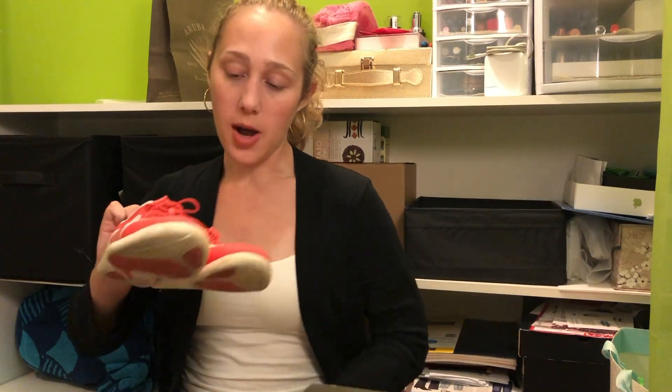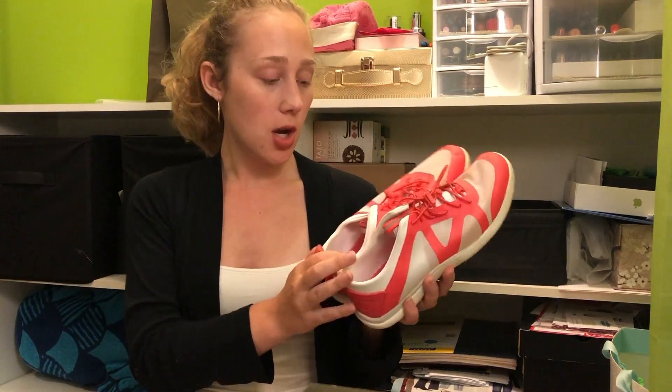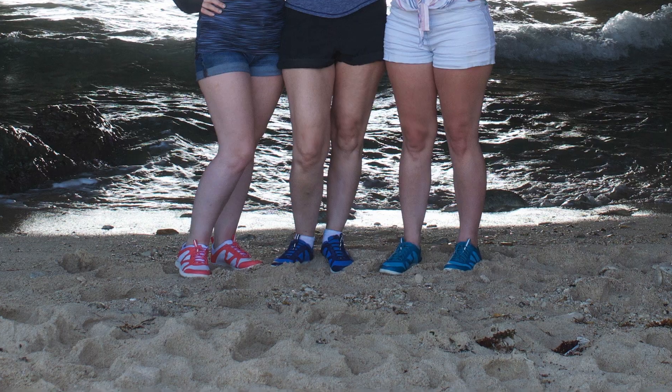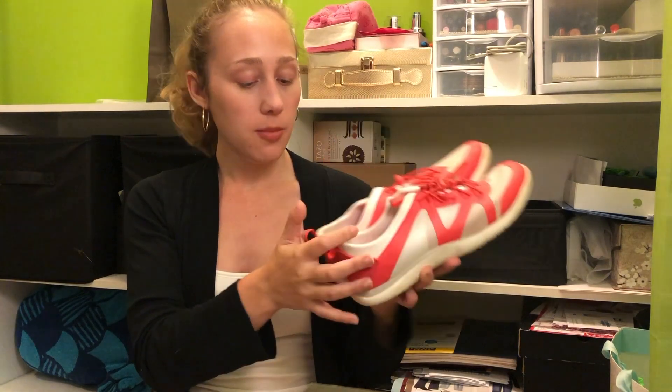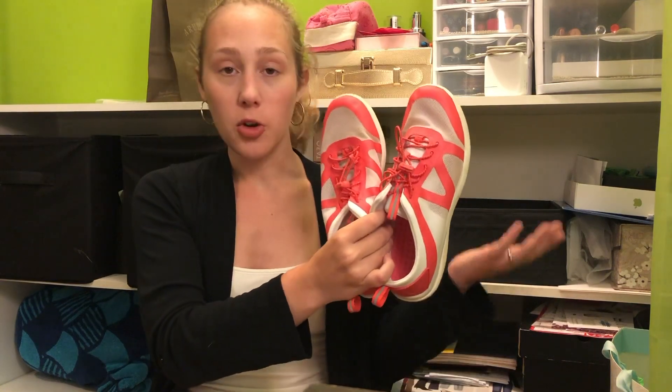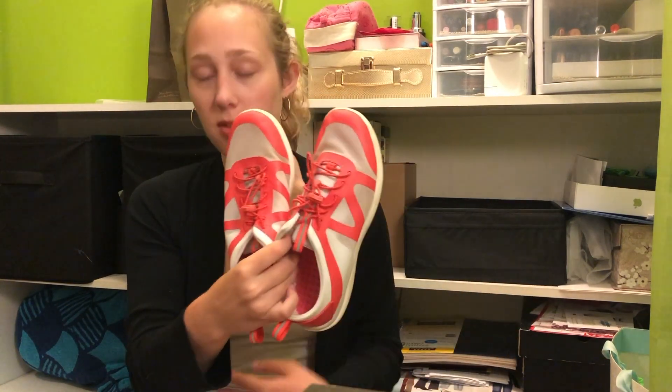These are the water shoes from Land's End, size eight and a half wide — they were perfect and worked awesome. I used them maybe three or four times. They do get pretty sandy so you have to empty out the sand; the insert comes out and they're white so I used dish soap to clean them each time. They're a little stained but not too bad. I also used them as tennis shoes for horseback riding, so they were multi-purpose.